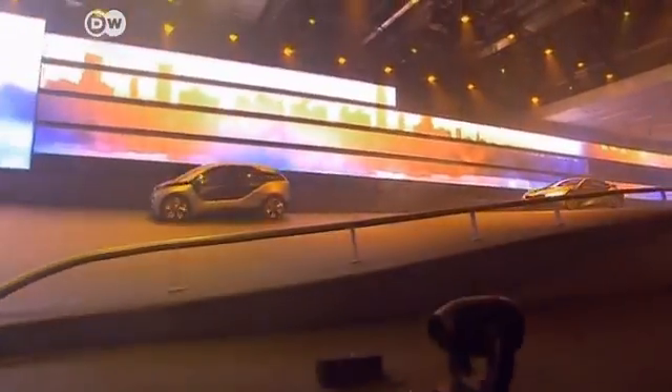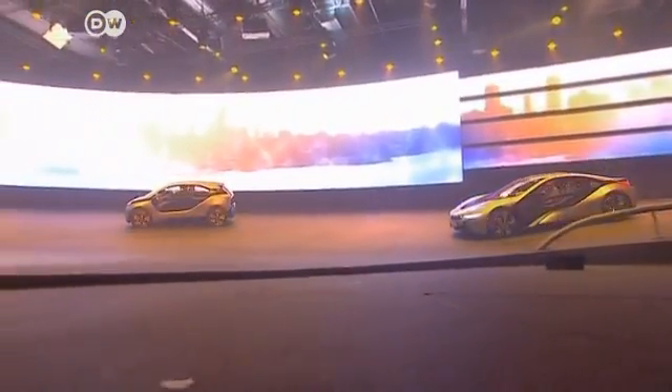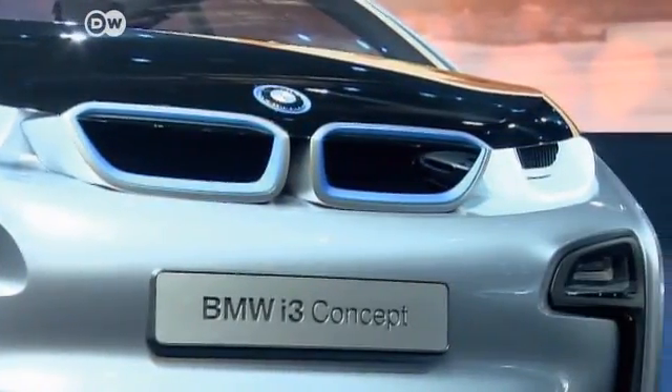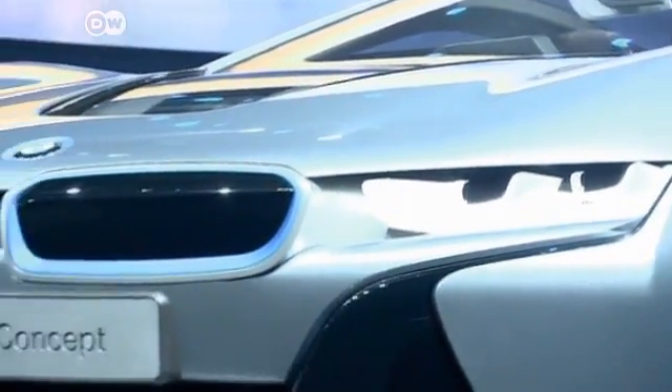The i3 and i8 are the first two installments in the i group, which BMW was planning as a low or even zero emission series. The i3 concept car is the fully electric version in compact city format, while the i8 is the sporty all-around hybrid that features an electric motor backed up with a low consumption diesel engine.